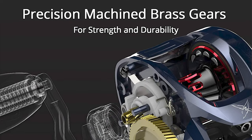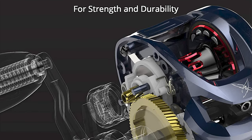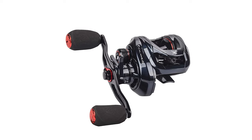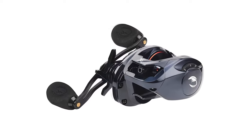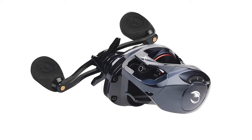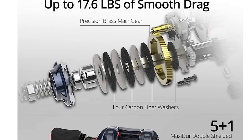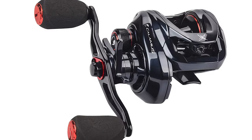The one-hand operated, recessed braking adjustment dial and eight magnets allow the angler to set the perfect braking power. You can confidently cast any type of lure or bait without worrying about backlashes. This bait casting reel is ready for a wide variety of fishing techniques. The 7.2:1 gear ratio is the best all-around gear ratio for most applications, from pitching jigs to retrieving spinnerbaits and bladed jigs. It's also fast enough to pick up a line quickly to pull fish out of heavy cover. If you have just one reel, the 7.2:1 gear ratio is your best choice.